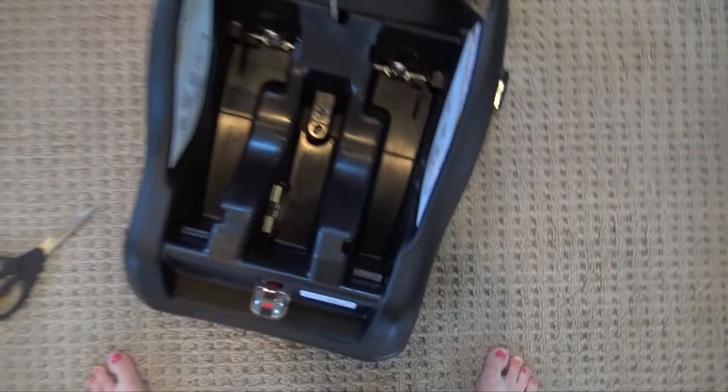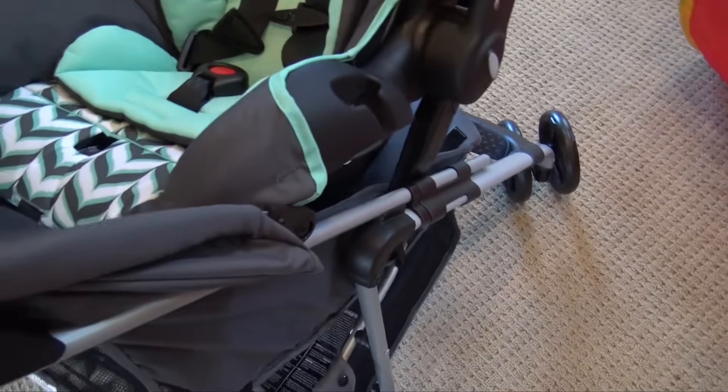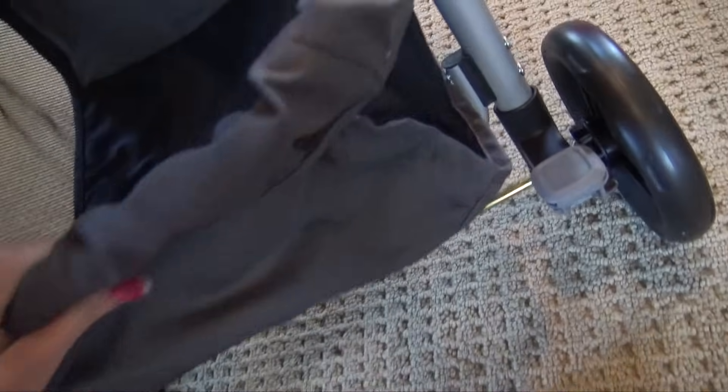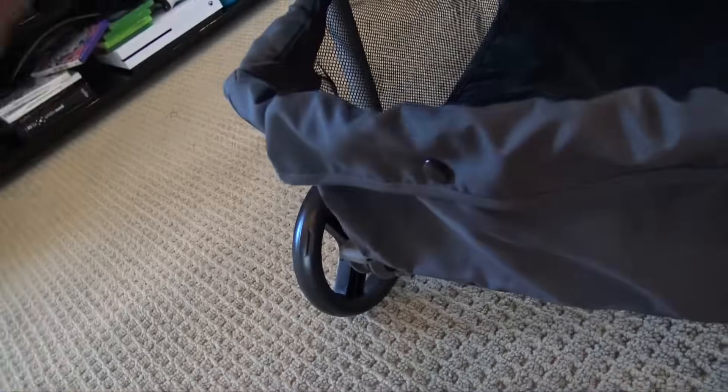I got it all set up. Here's the base for the car seat — I didn't even know it came with one, so that's really awesome. And here's the stroller itself. It has these locking things that lock the wheels on both sides, and there's a basket down here where I can put a bunch of stuff for the babies, like the diaper bag. I'm really excited for that feature. This part is used to make the seat sit up.